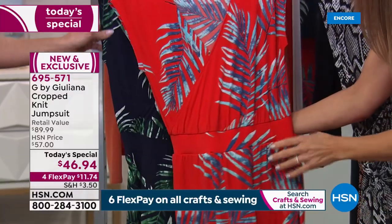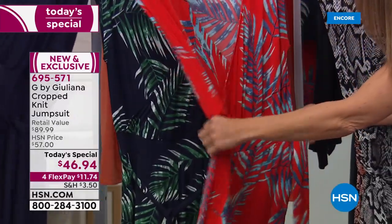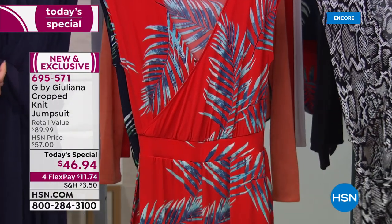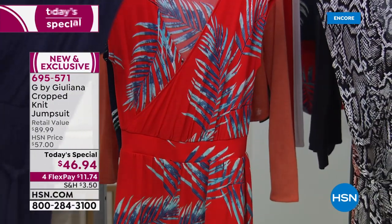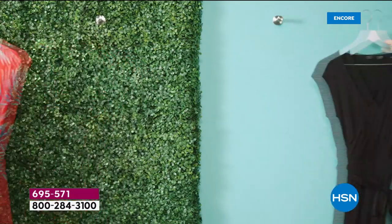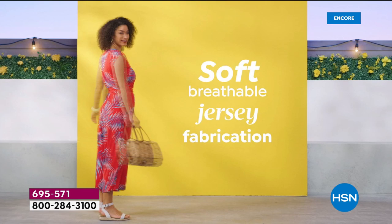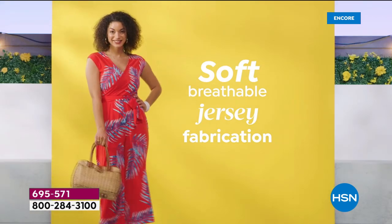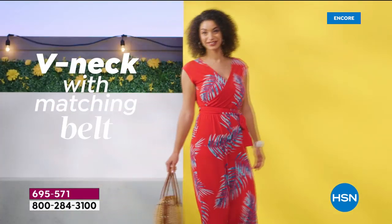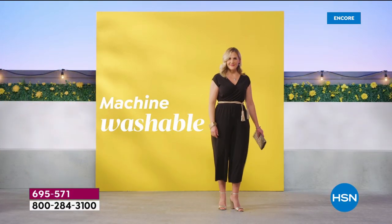The jumpsuit has wonderful drape and flare — it doesn't fit too tightly. The fabric belt is included, or you can add the studded OB belt or use any belt you already own. It's also very seasonless — in cooler months, throw on a denim jacket or the cardigan, and it works throughout all seasons. You can wear it with flat sandals, stilettos, or even with a denim jacket and tennis shoes for an athleisure look.